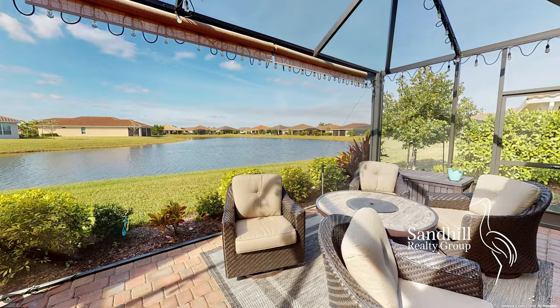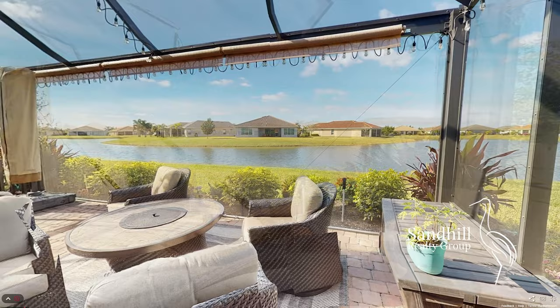Other upgrades include pull-down stairs with attic storage, full impact glass windows and doors, and a barrel tile roof.